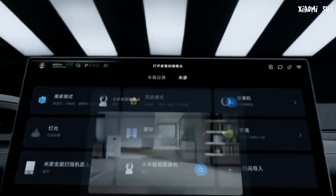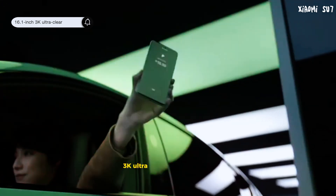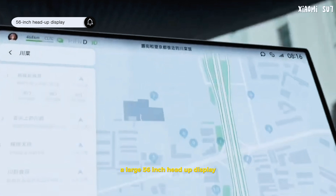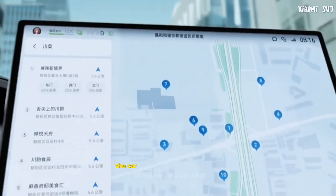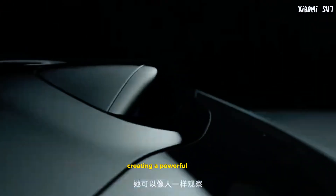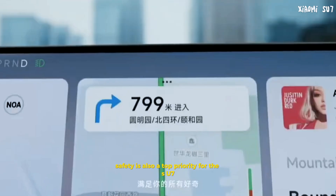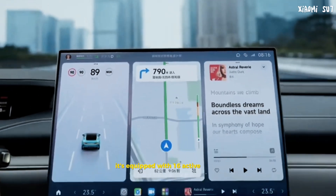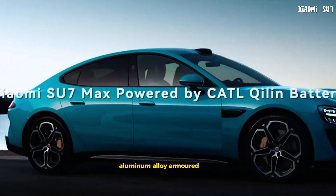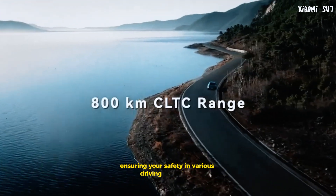When it comes to in-car technology, the Su7 is packed with features. It boasts a 16.1-inch 3K ultra-clear central control screen, a large 56-inch head-up display, and a rotating display panel. The car seamlessly integrates with over 1,000 Xiaomi smart home devices, creating a powerful smart ecosystem. Safety is also a top priority — the Su7 is equipped with 16 active safety configurations providing 360-degree protection, and a steel-aluminum alloy armored cage ensuring your safety in various driving conditions.